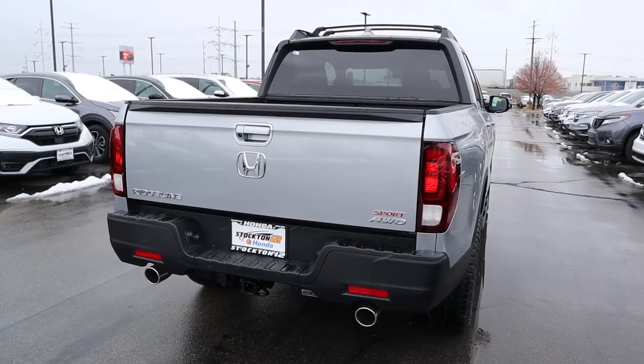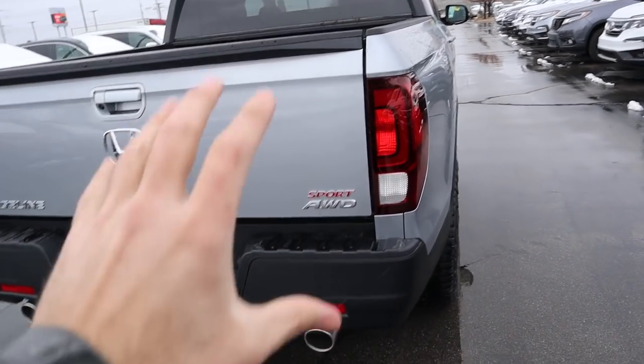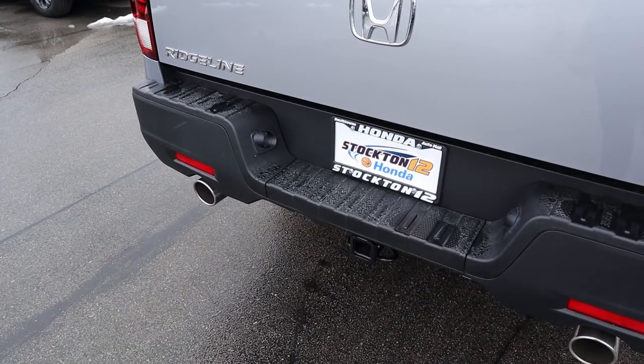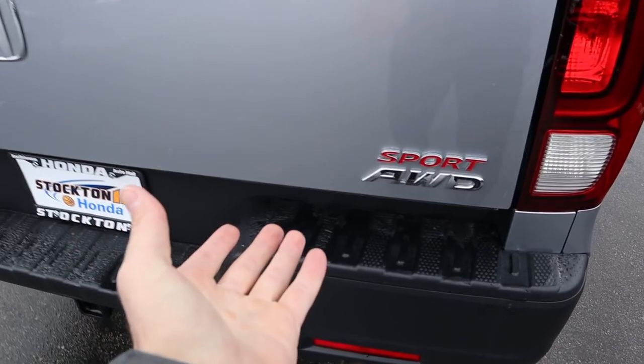At the rear you've got all the badges, a little Sport badge, C-shaped taillights, and circular exhaust tips at the bottom which look really neat. Towing capacity is about 5,000 pounds.